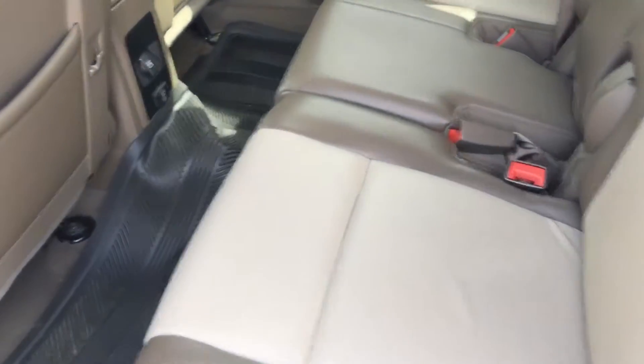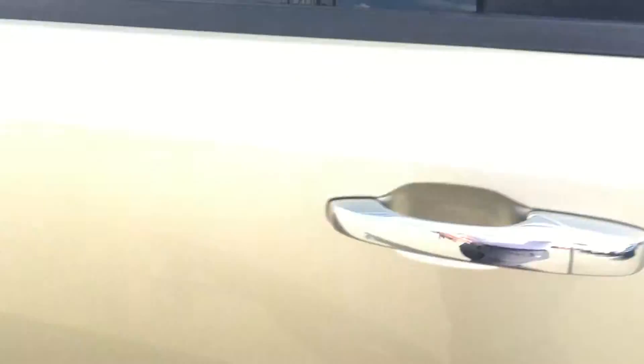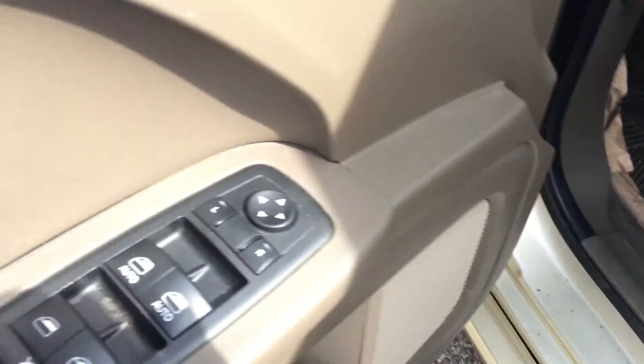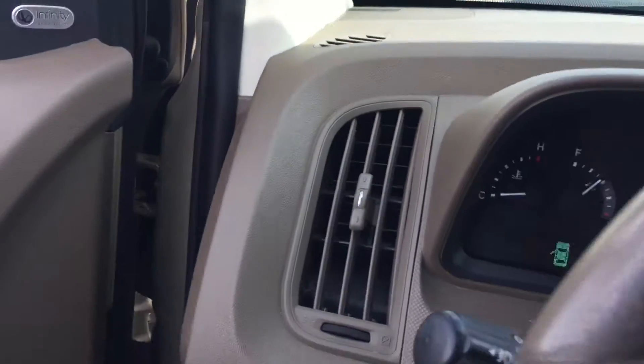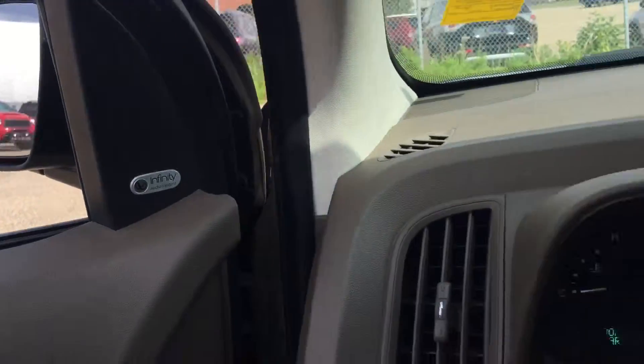They also came with leather seats in brown in color. On the driver side, it came with power seats, power windows, power lock, and power side mirrors as well. The stereo system has already been upgraded to Infinity — a really good sound system.